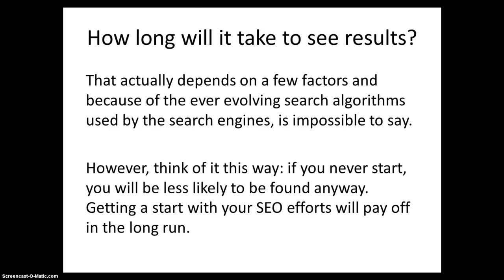How long will it take to see results? Well, that actually depends on a few factors, and because of the ever-evolving search algorithms used by search engines, it's impossible to say. However, think of it this way: if you never start, you will be less likely to be found anyway. Getting a start with your SEO efforts will pay off in the long run.